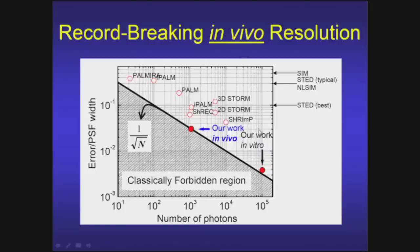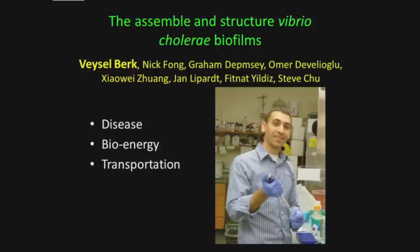They submitted the paper to Nature. Reviewers acknowledged it was 5–10 times better than prior work but asked: 'Where's the biology?' So they added some biology. They tested the method on DNA dyes on DNA — a well-known system — and achieved absolute resolution of about 0.8 nanometers with no adjustable parameters.